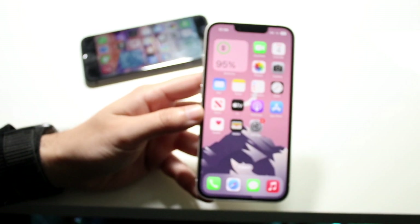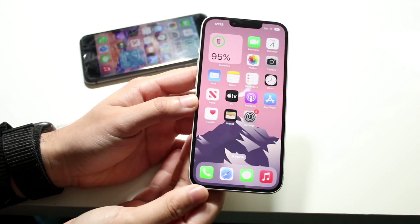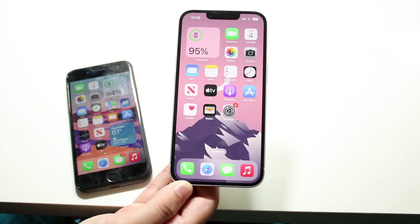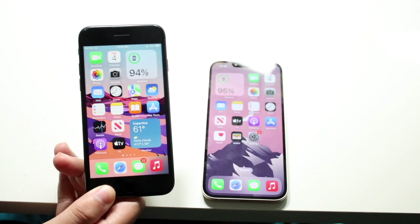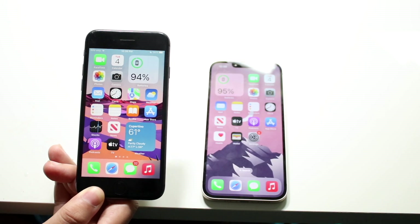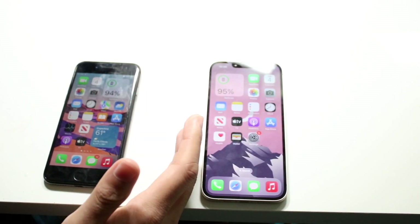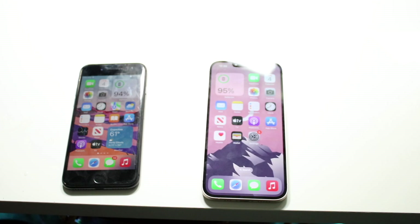Overall, the iPhone 14 is a way better phone than the iPhone 8 in pretty much every single area — they're not really comparable in this day and age. If you're looking to buy something, consider an iPhone 10 or iPhone 11 at minimum rather than the iPhone 8. If you currently own an iPhone 8, you can make it last another few months or a year if it's working fine for you, but I'd recommend at least picking up an iPhone 11. The iPhone 12 and 13 are also great options between these two. Hit the like button, subscribe, and I'll catch you in the next video!